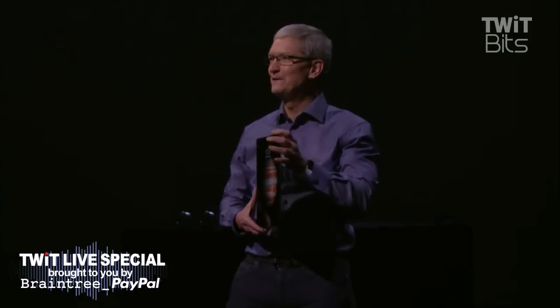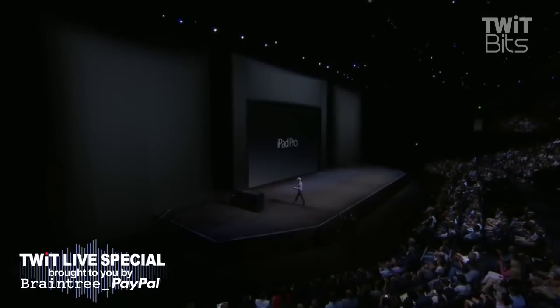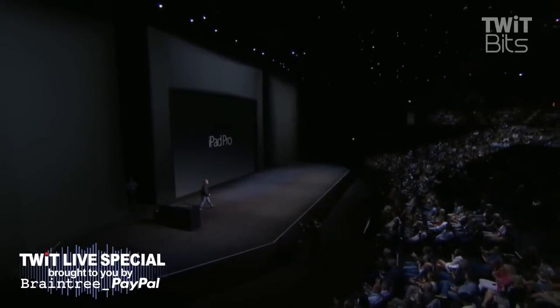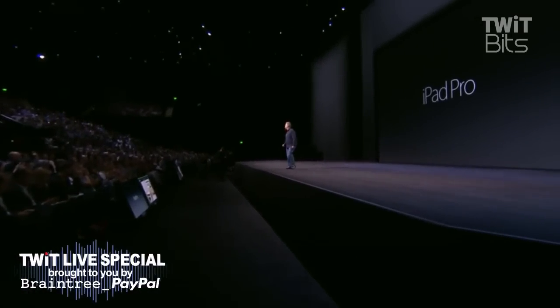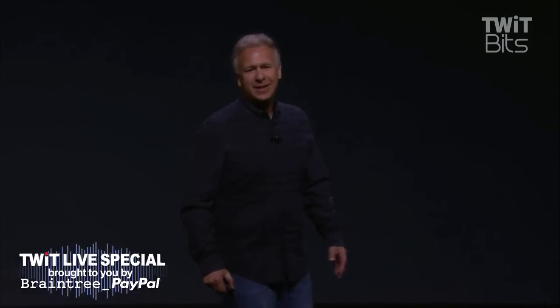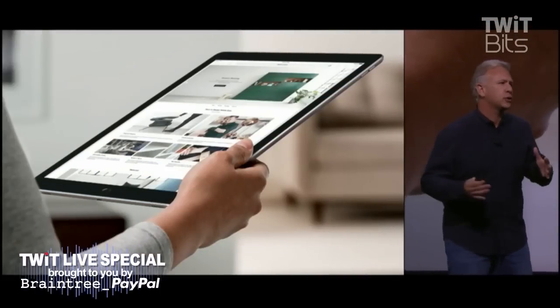To tell you all about it, I'd like to invite Phil Schiller up. Phil? Don't drop it, Tim. That'll be your developers, developers, developers moment. Thank you, Tim. Well, good morning, everyone. So where are we at? Three untucks and a tuck? I'm so excited. Two untucks, one tuck. Tim only tucked. It's a lifestyle.